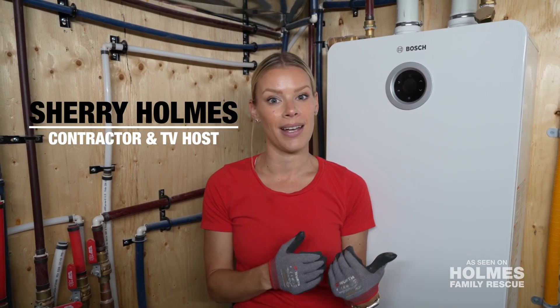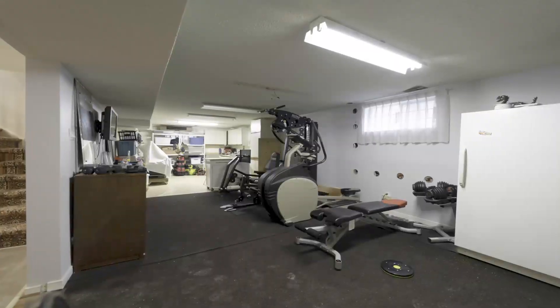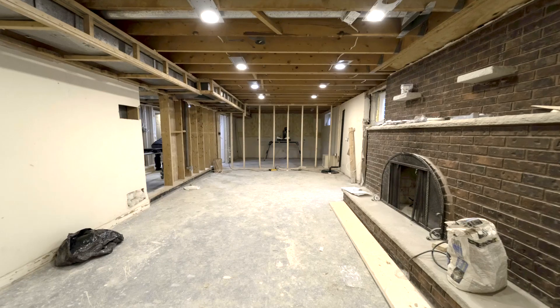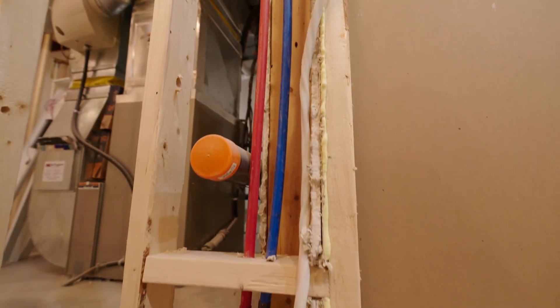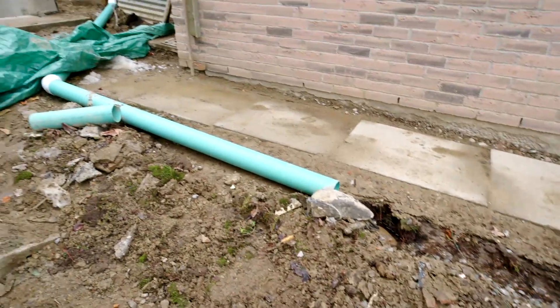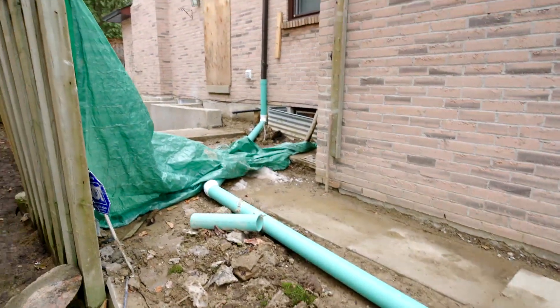Hey guys, my name is Sheri Holmes and I want to take you behind the scenes on one of our job sites. These homeowners really did try to do their homework. They hired two different contractors. Their intention was to put in a basement apartment so that his elderly mother can come here when she needs a little bit more help in the future. Unfortunately, they were taken by both contractors. So we're here making it right.